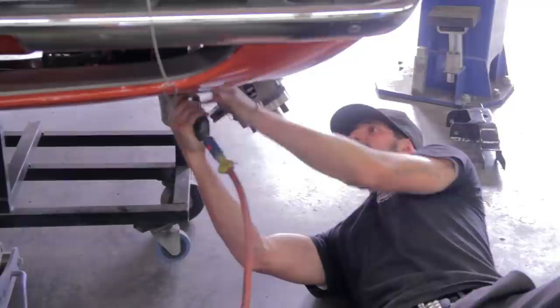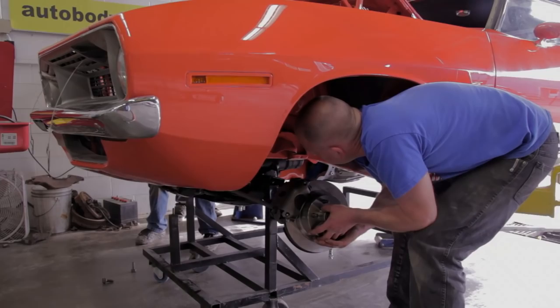We had a couple of hiccups today, but we got everything all married together. We got the engine, transmission, and K-member all bolted into the 1970 Cuda without anybody dying. Thank God.